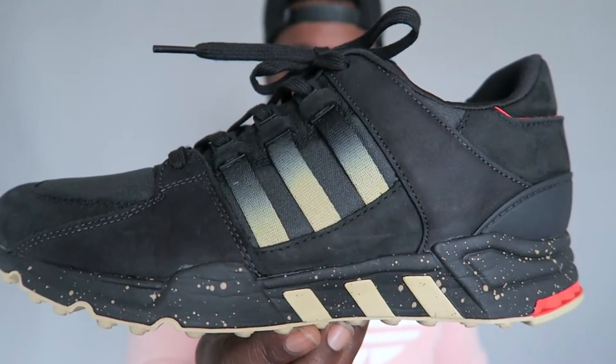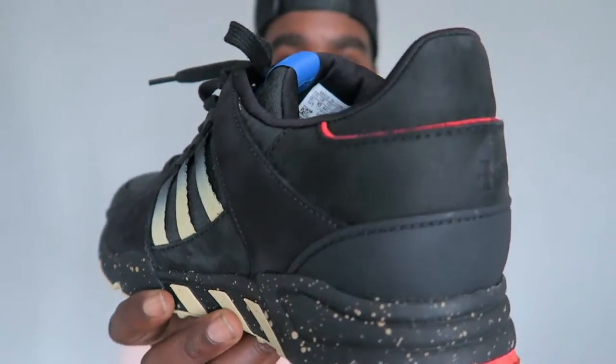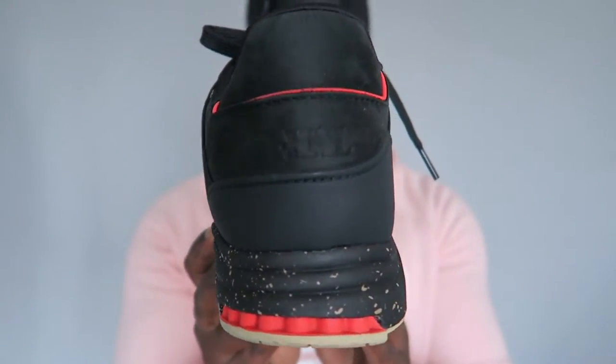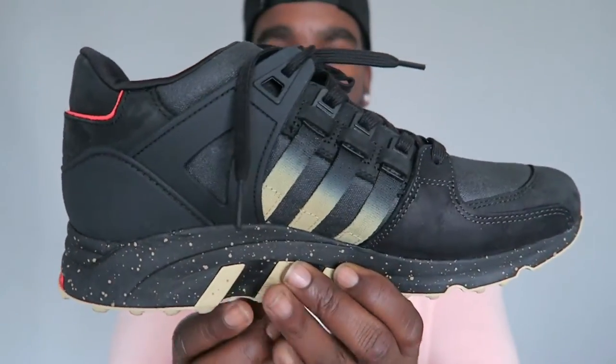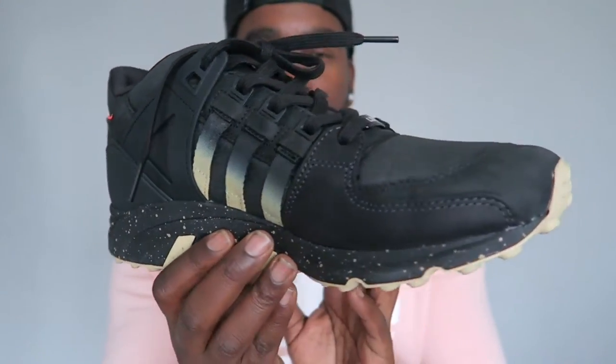Next pair after that was the Adidas EQT Times Highs and Lows. As soon as I saw these I was like yeah, have some of that. Very nice kick. I love the colour of the three stripes — that sort of colour going on there. Dope.